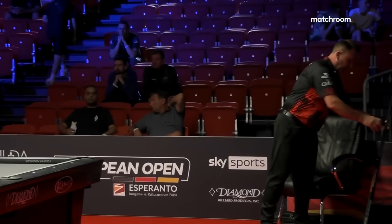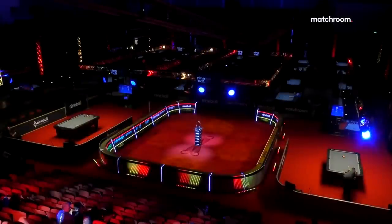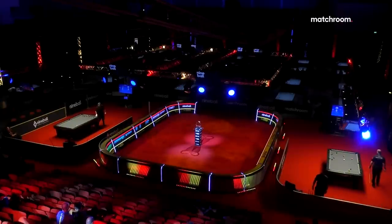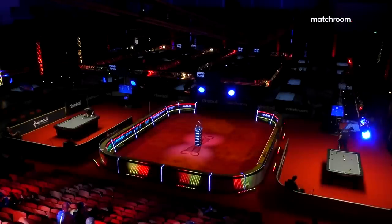Over on table two, which you can watch on the Matchroom Pool YouTube channel, Nathwani leads two-nil because Abdullah Al-Yusuf missed the nine ball to equalise. We'll see Massey break the balls here in game number four. Interestingly, the dry break stats are going to change a lot this week.